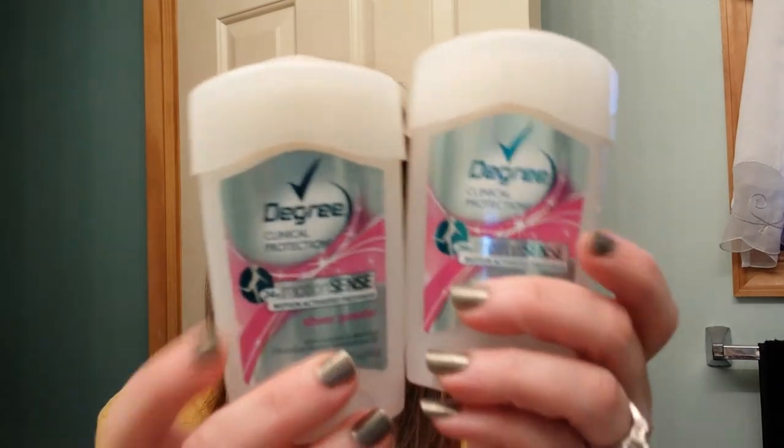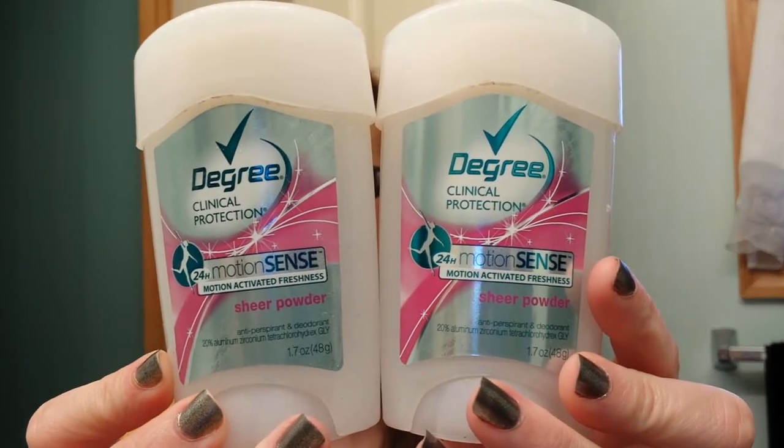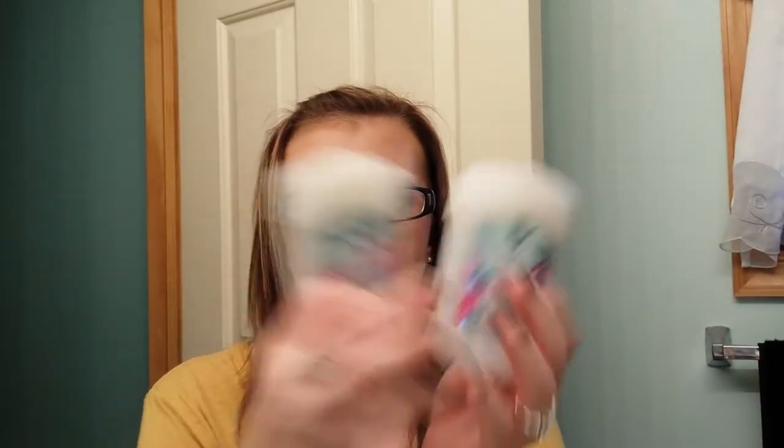I have two deodorants — they're both the same: the Degree Motion Sense Sheer Powder deodorant. I will repurchase these. I have repurchased these — obviously I have two.